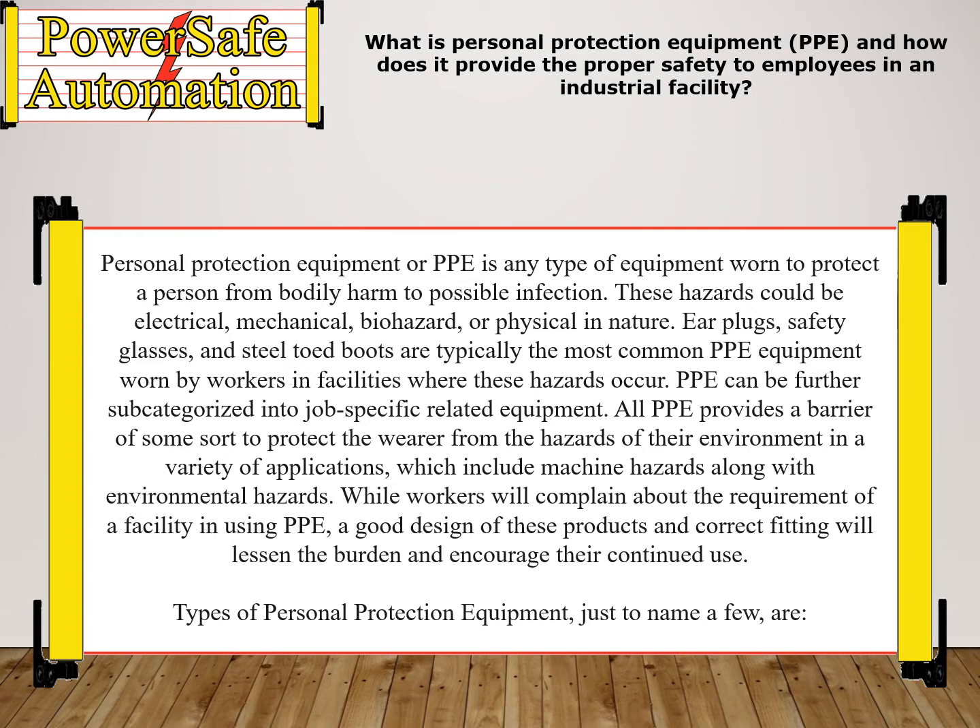Personal Protection Equipment, or PPE, is any type of equipment worn to protect a person from bodily harm to possible infection. These hazards could be electrical, mechanical, biohazard, or physical in nature.